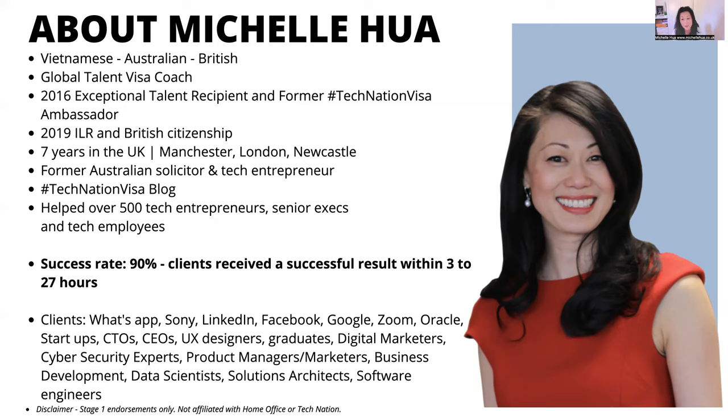I do have my British citizenship now as a result of getting this UK Global Talent Visa. I spent seven years in the UK, based in Manchester and Newcastle, and traveled a lot down to London. I was building my startup and really enjoyed working in the tech sector in the UK — it's so vibrant. Everyone is so friendly, but what you get out of it is what you put in. I put in a lot of effort and networking.